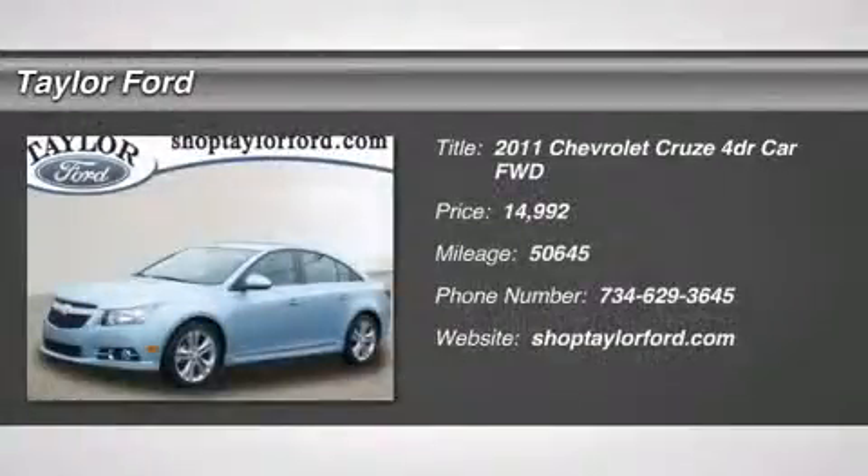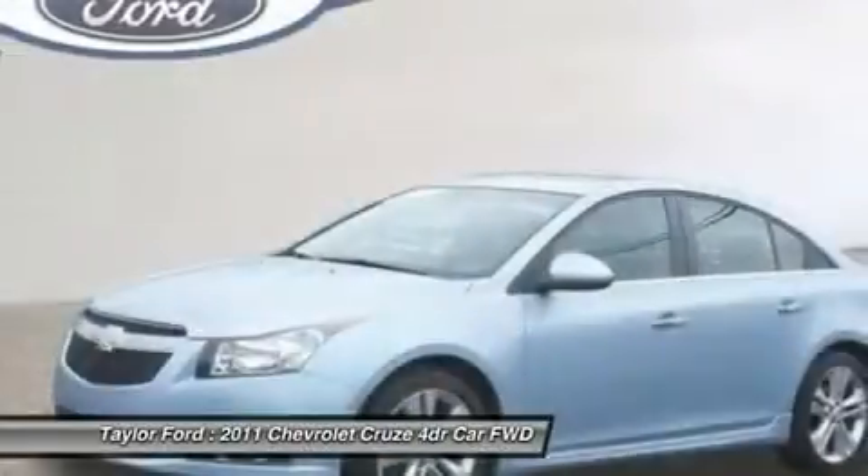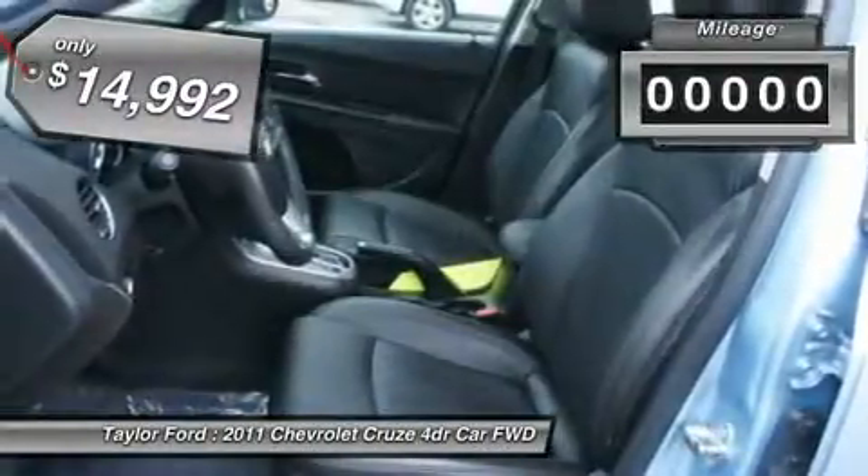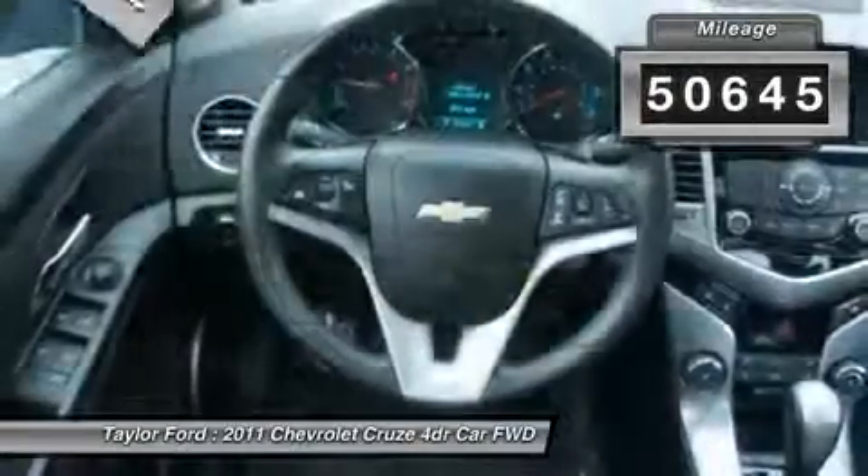The 2011 Chevy Cruze. The Cruze blueprint calls for more than you'd expect and is priced below $15,000. This vehicle has less than 55,000 miles.